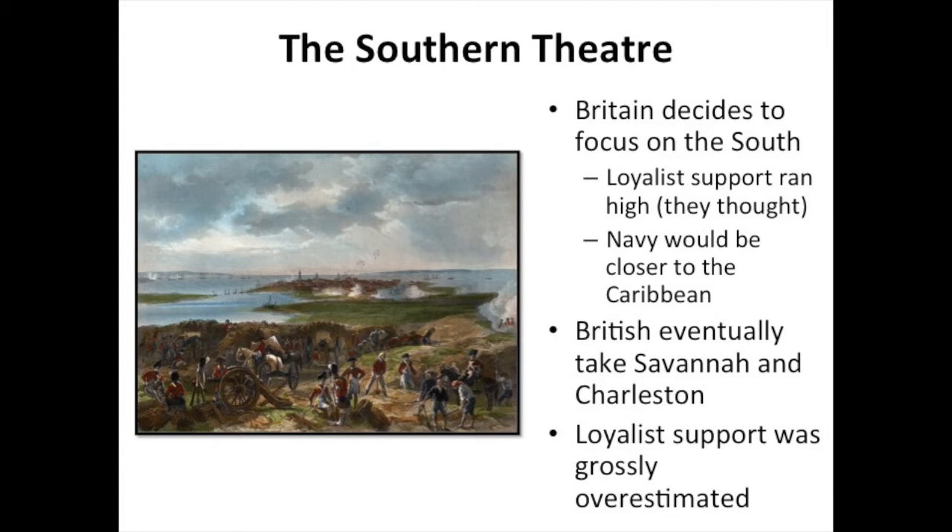Initially, this plan works. The British are able to take Savannah and Charleston, the two biggest southern port cities, in 1779 and 1780, and don't really have much trouble doing so. The big blunder the British make here is an overestimation of how much loyalist support there was going to be. There had been a lot of Native American attacks, especially on the frontier, so many colonists had joined up with colonial militias to defend their homes. The loyalists just never came to the British military in the large numbers that the army really needed.